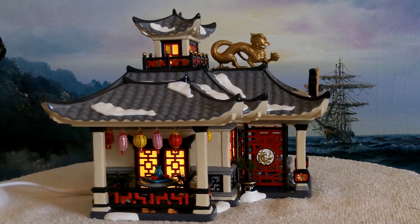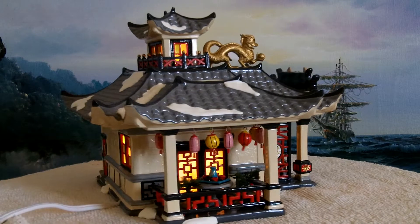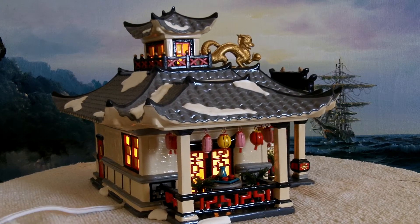This has all the lanterns hanging over the table. It's really a very decorative piece. The bulb goes in from underneath, you can see.